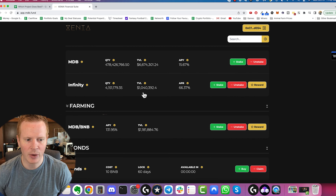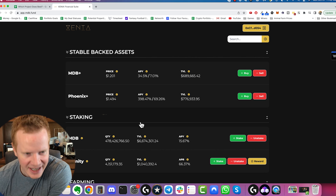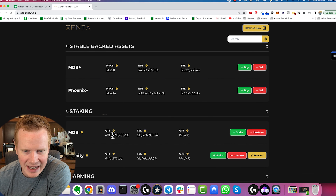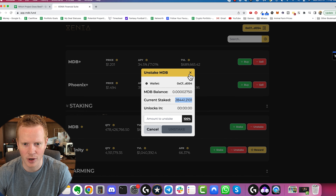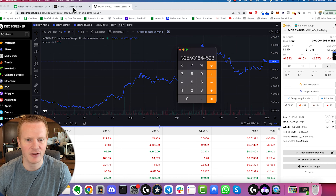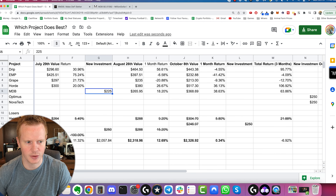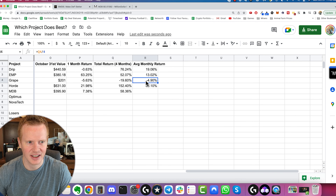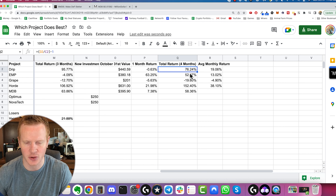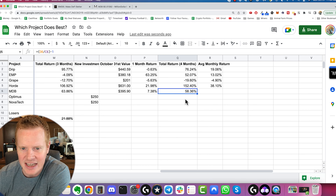Next we're going to go over to MDB. We could really be doing the farm here, which would get more passive income — let me know in the comments if you think I should do Phoenix Plus or the MDB and B farm. For now, we just have our money in MDB staking. Currently at $28,441 tokens, which equals $395.90 in value. In the last month that's a 7.8% total return. Looking at actual percentages from the original invested amount: Drip 76% over four months, EMP 52%, Grape negative 19%, Hoard 152%, and MDB 58.36%.